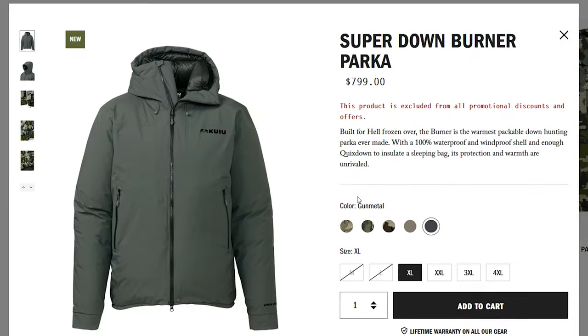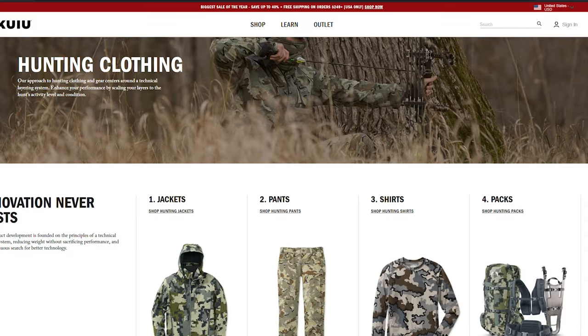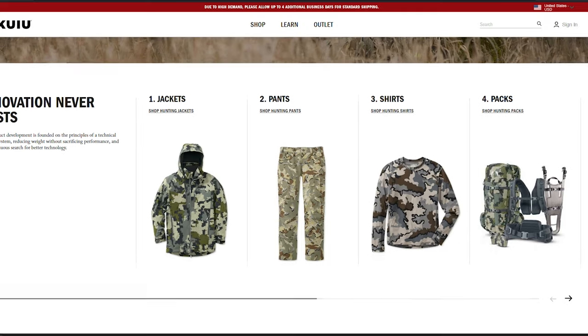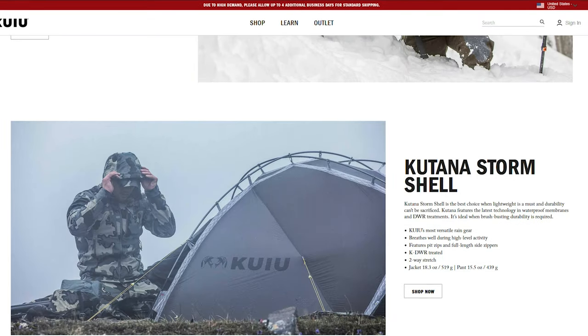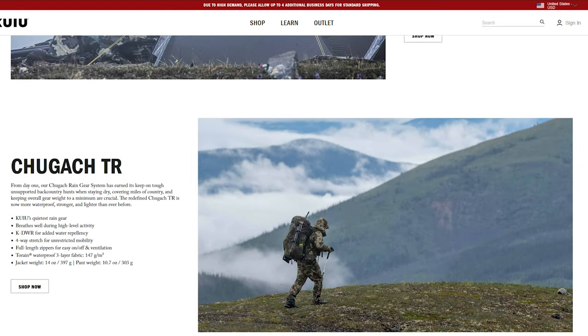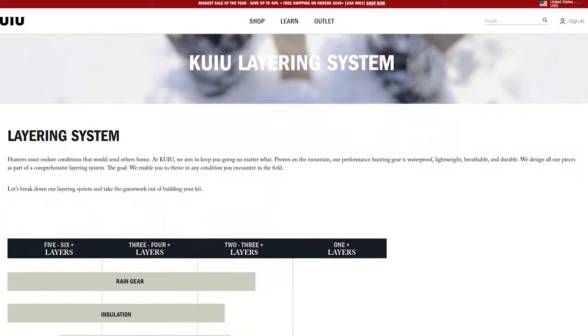The biggest criticism so far about this parka has been that Kuyu is a direct-to-consumer brand, meaning they don't offer a wide range of retail stores, which cuts out the middleman and reduces the price of their gear. The appearance of this parka has made some people question if the direct-to-consumer discount is still being passed on to the customer.